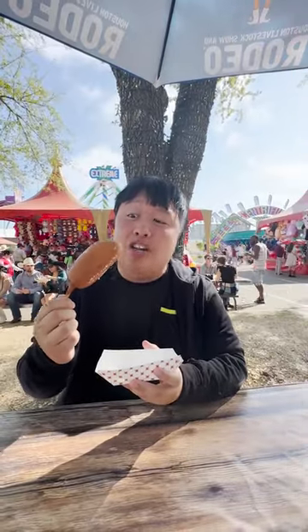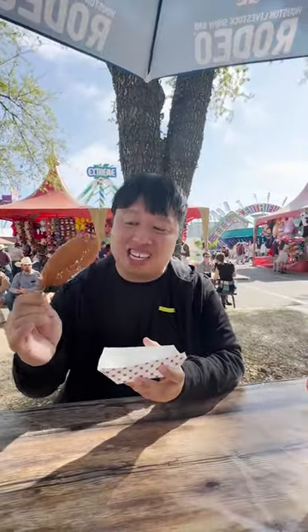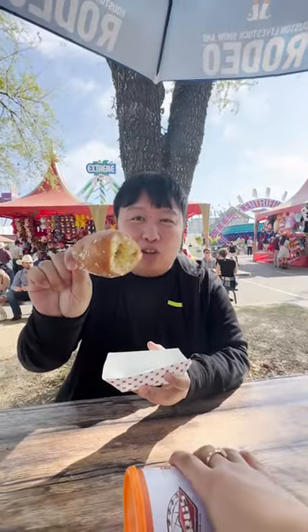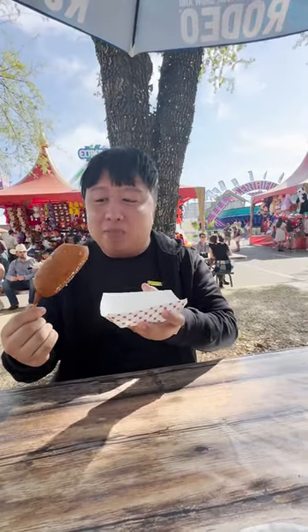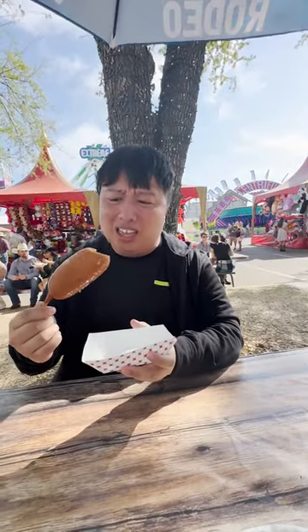Next up, we had to get a deep-fried Twinkie. This is one of the specialties at the Houston Rodeo. What is not to love? This is literally the epitome of indulgence — so exquisite. Look at how beautiful the Twinkie looks on the inside. Outside is soft and fluffy, and it's got a creamy, sweet, guacamole type of flavor. It's absolutely delicious. Overall rating, I would give it a 7.6.